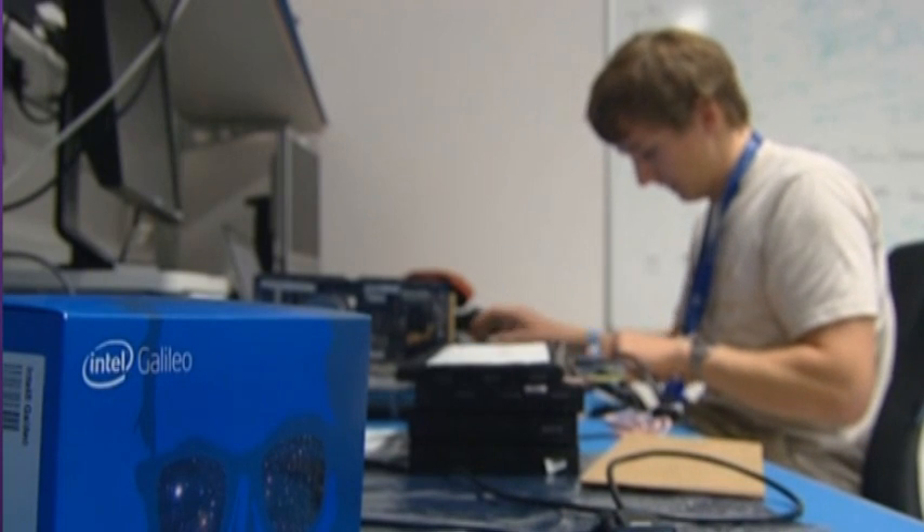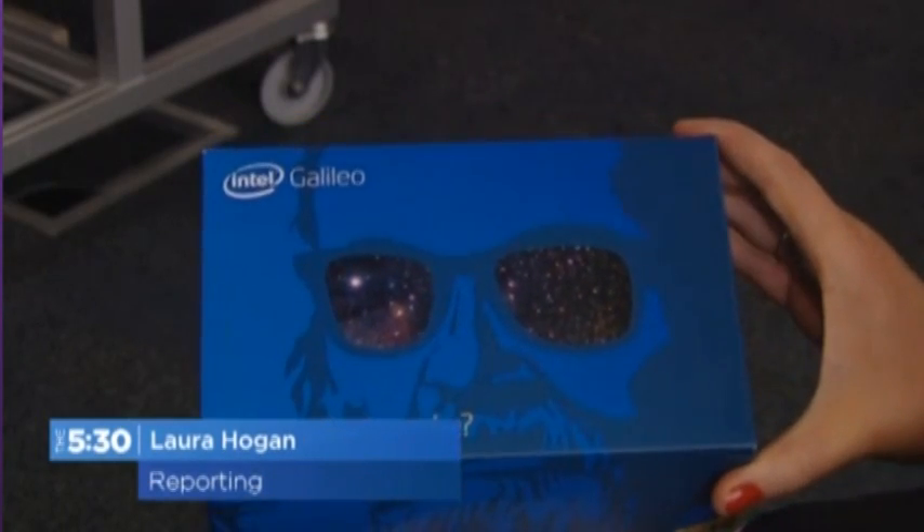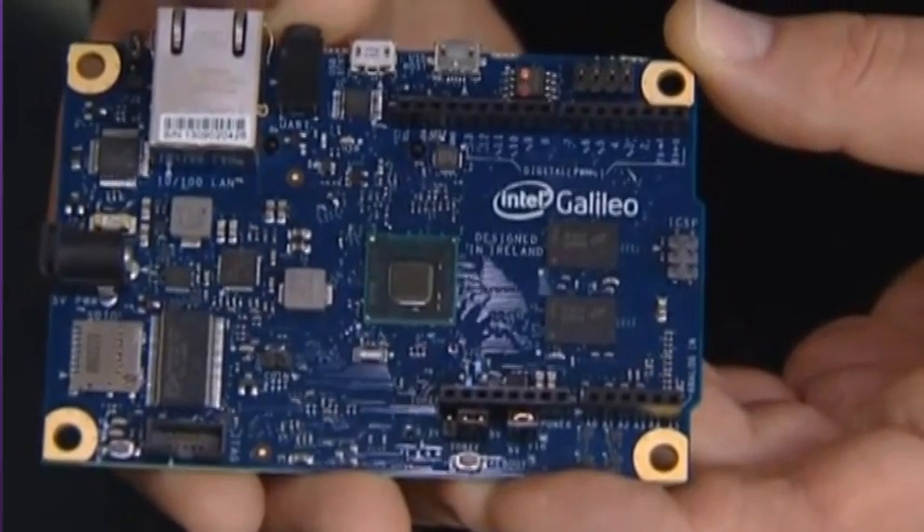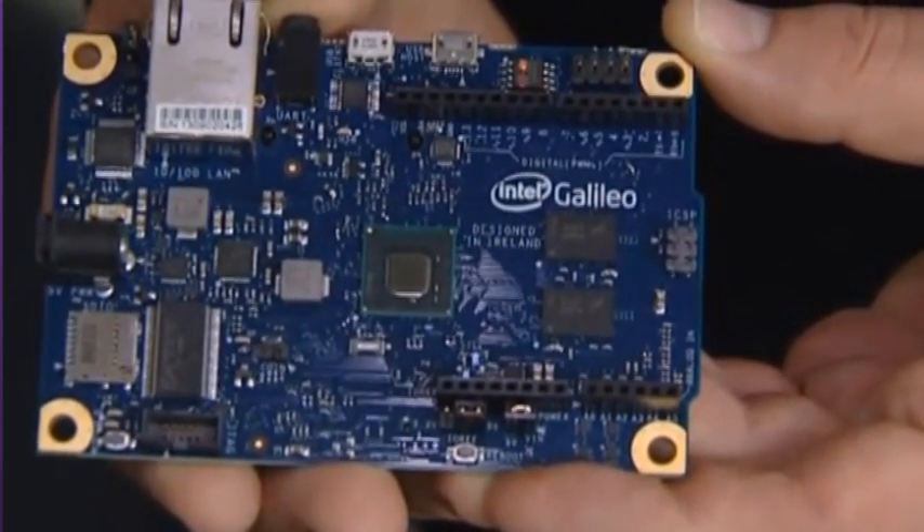The Irish arm of the computer giant Intel has achieved a major coup. It's been selected to design and develop the company's new line in computer chips. They'll be used to power a range of everyday items. At Intel, even their cardboard boxes are high tech. Inside is the latest in processor technology, the Quark chip.